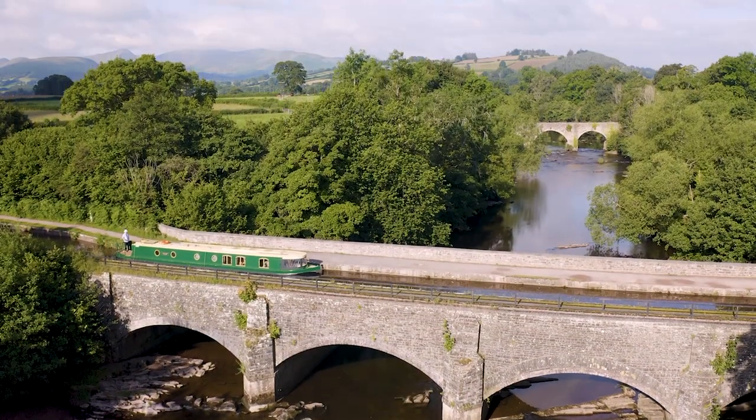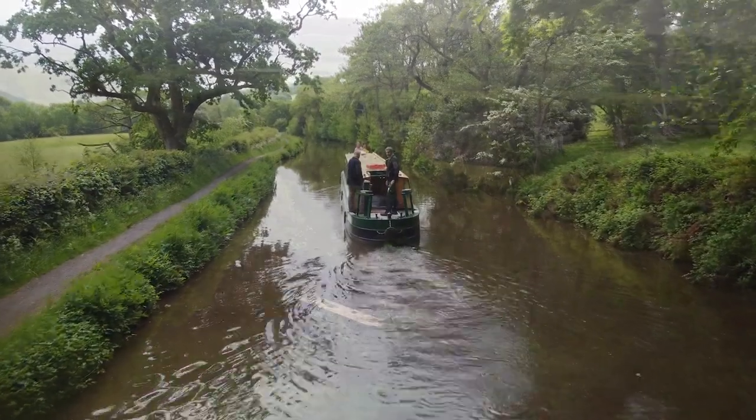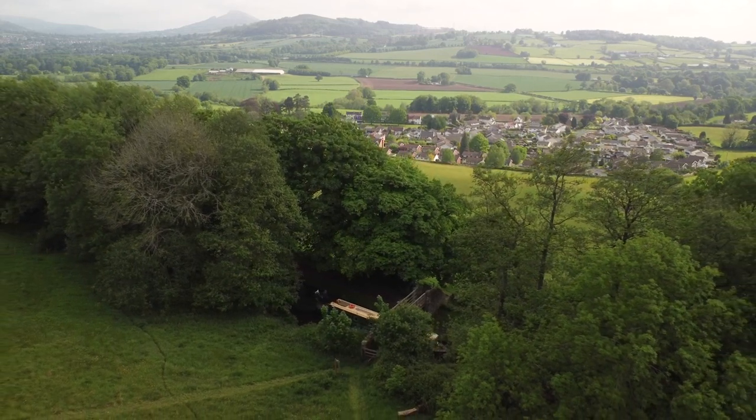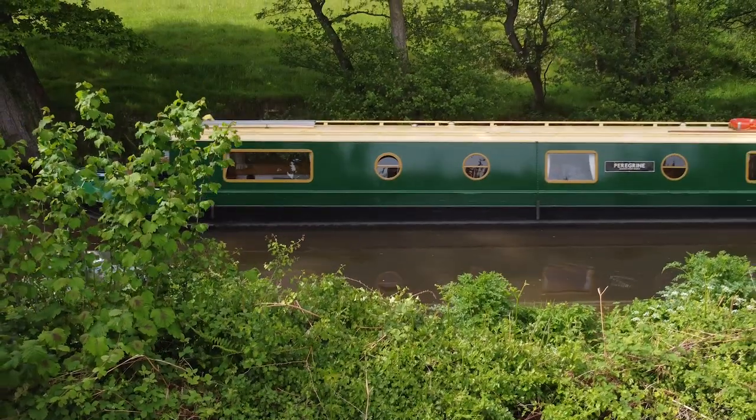But we also recommend you consider the less trodden paths south. Turn right as you leave the Boathouse and you're met with beautiful views and some of the most fascinating history you're likely to find anywhere along any waterway in the UK.